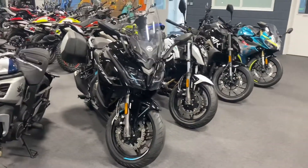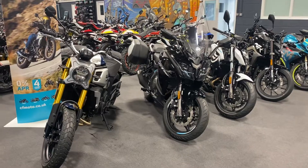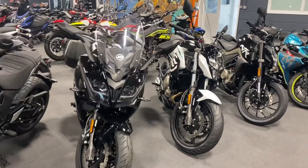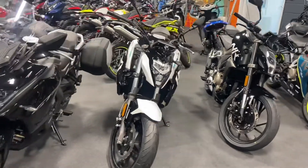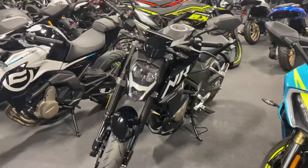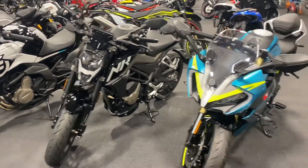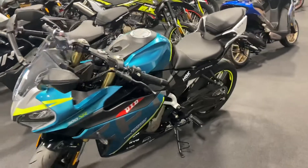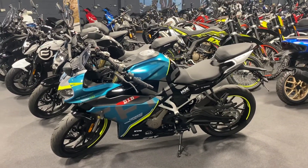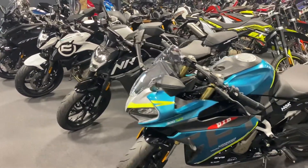CFMoto's build quality is superb — they look fantastic and they're priced incredibly well. The CLX is only $6,499 on the road, the GT is $6,199, the 650NK is $5,799, the 300NK — the A2 licence bike — is only $3,699 on the road, and this awesome-looking sports bike is, believe it or not, $4,099 on the road. Some fantastic value for money.